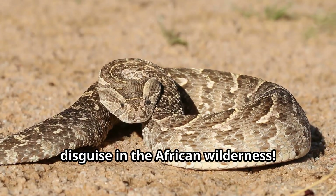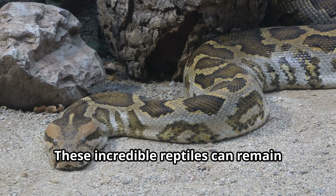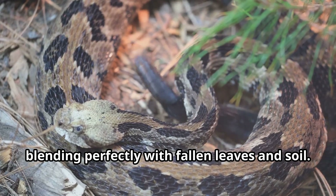Puff Adder snakes are masters of disguise in the African wilderness. These incredible reptiles can remain motionless for days while hunting, blending perfectly with fallen leaves and soil.